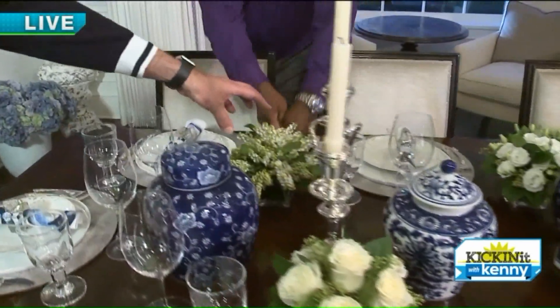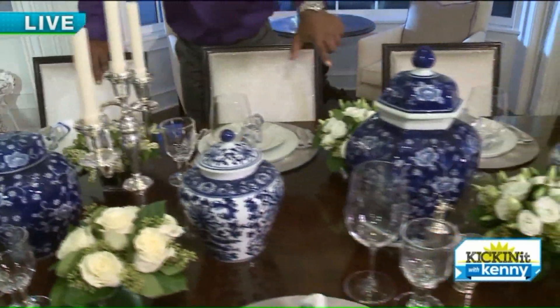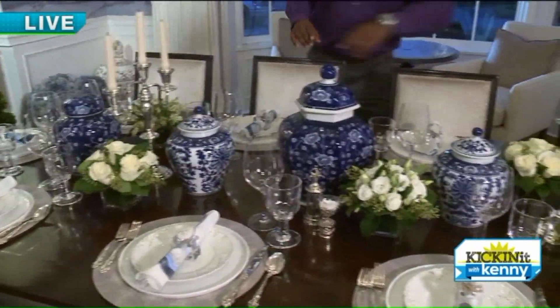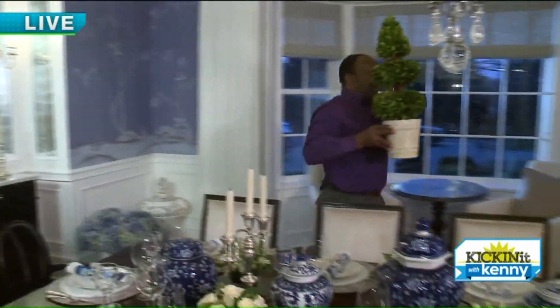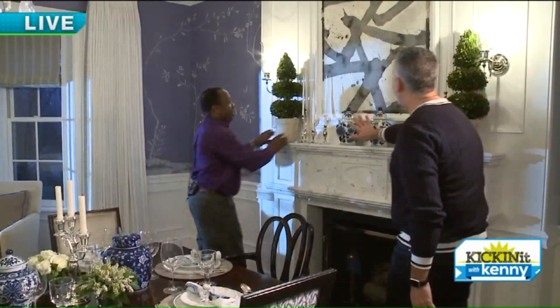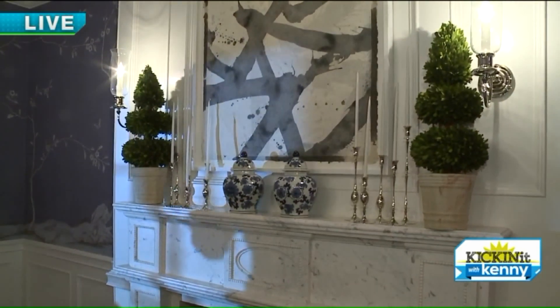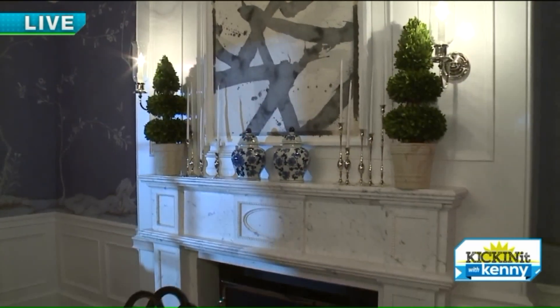We have white lisianthus over here, and japonica — white lisianthus and japonica — and we just put it down the table. Don't be afraid to add some greenery to the room. We're going to bring over these beautiful topiaries. These are preserved natural boxwood topiaries. We also added a few more blue and white pots and carried the candle theme that way, which adds a lot of greenery, invites the outdoors in, and really makes your room feel more natural.